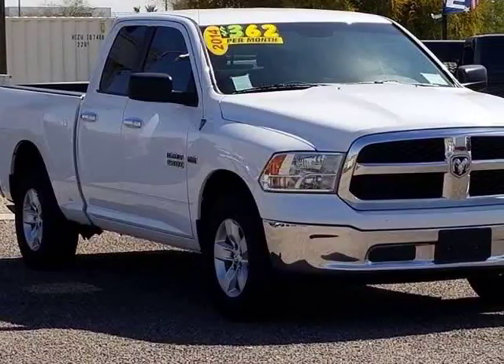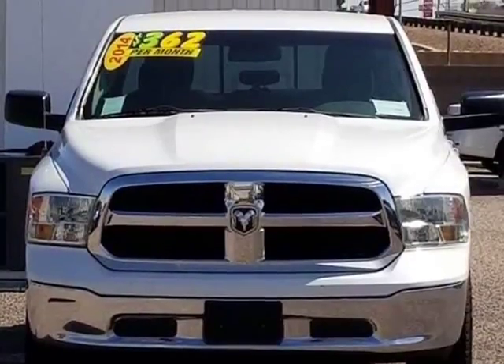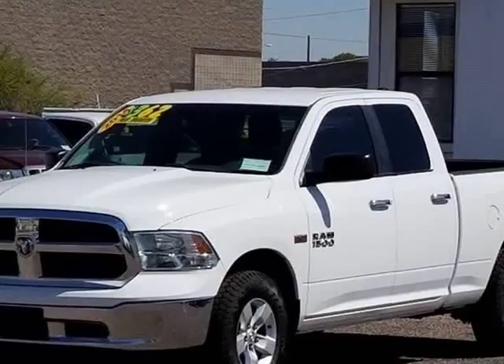This 2014 RAM 1500 is brought to you by Desert Motors. Here is your beautiful 2014 Dodge RAM 1500 SLT Quad Cab.